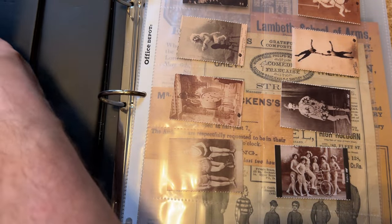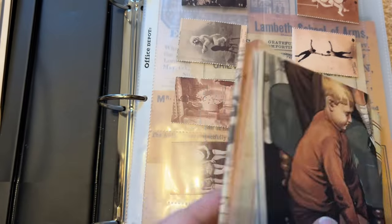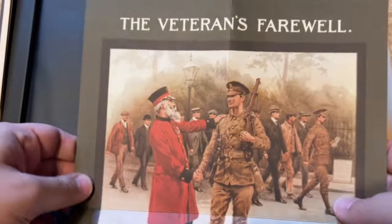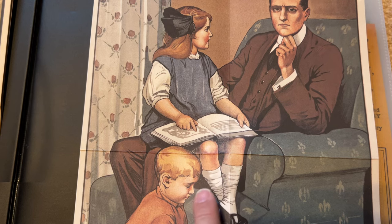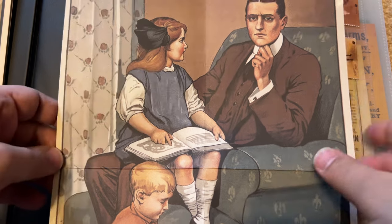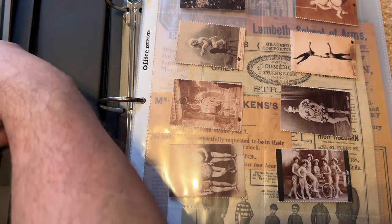Let's put these nice posters in the front part of the binder so they'll be protected. Here's another poster — 'Daddy, what did you do in the Great War?' You see little kids playing with toy soldiers, a little daughter looking at a history of the war book, and the father looks ashamed because he didn't serve.